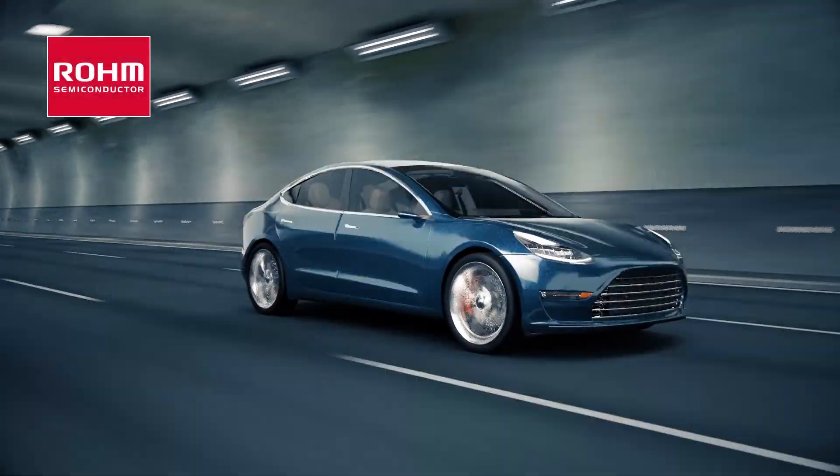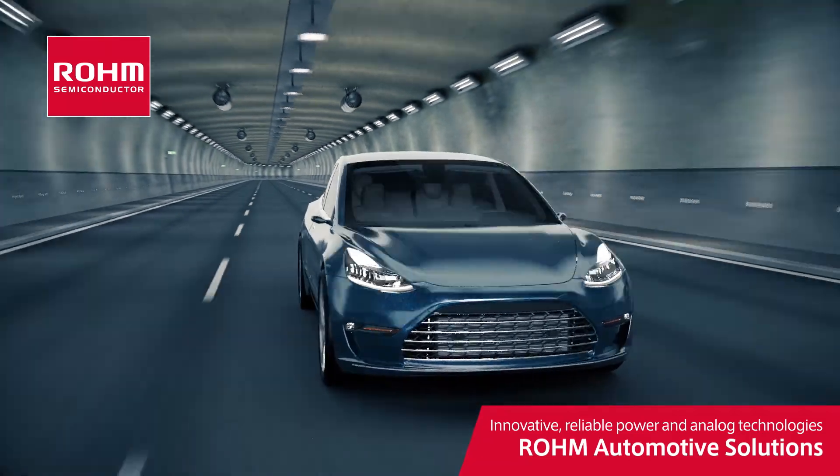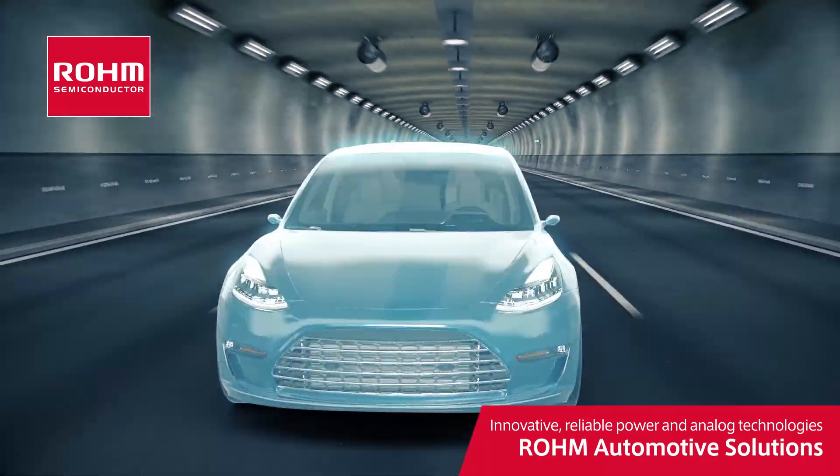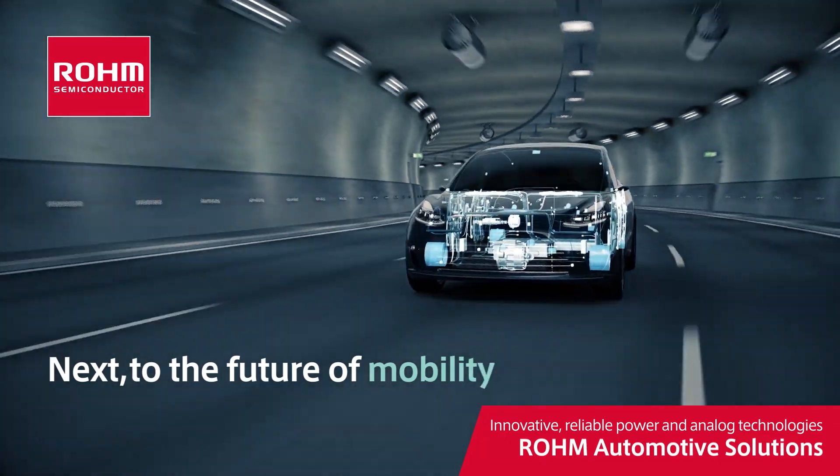Roam Automotive Semiconductor Solutions contribute to the advancement of ADAS through proprietary power and analog technologies, next to the future of mobility.